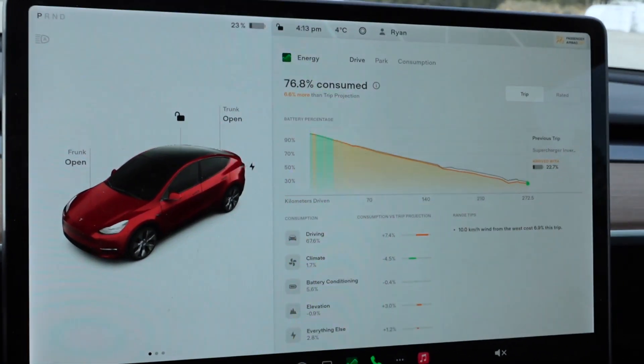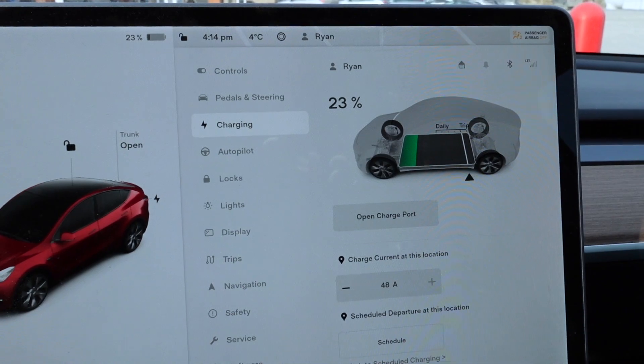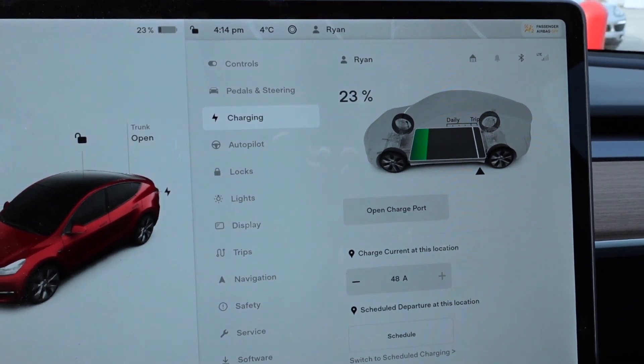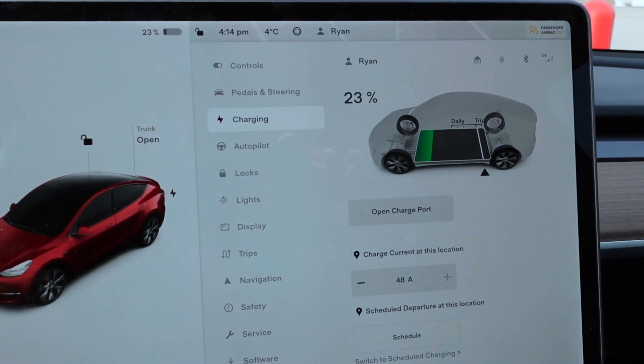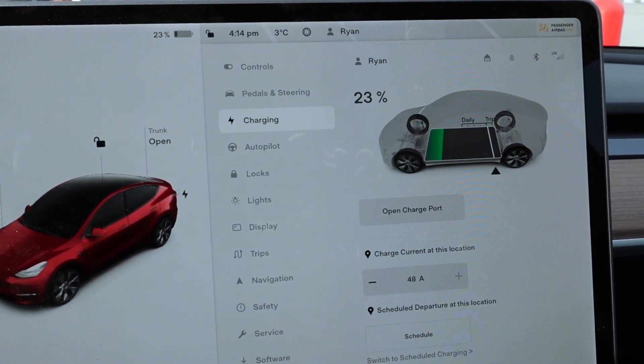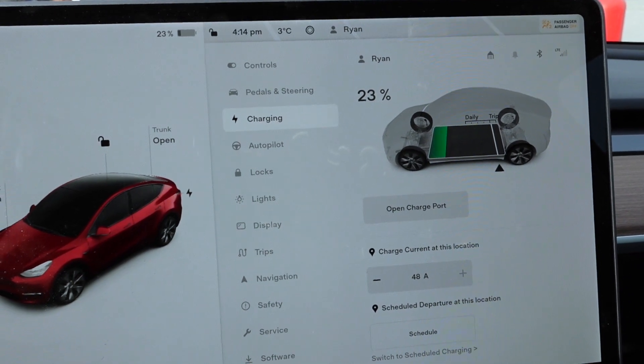We made it with just under 23%. Our regular daily charge is 80%, but I'm going to charge to 90%, and then I'm going to drive up and down the highway and make sure we're not having power loss issues. And then I'm going to spend the night in the Model Y.